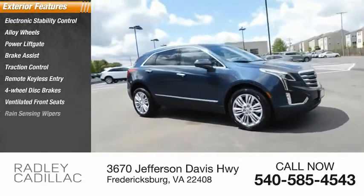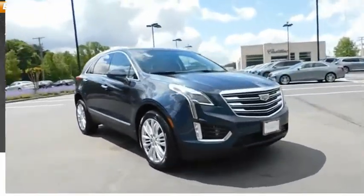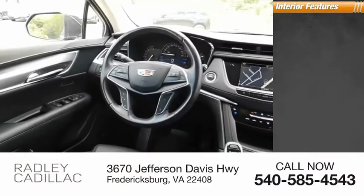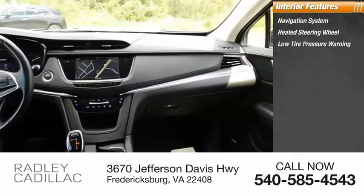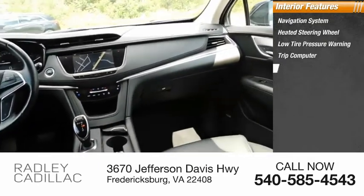Additional features include ventilated front seats, rain-sensing wipers, speed control. Inside you'll find a navigation system, heated steering wheel, low tire pressure warning, trip computer, and power windows.